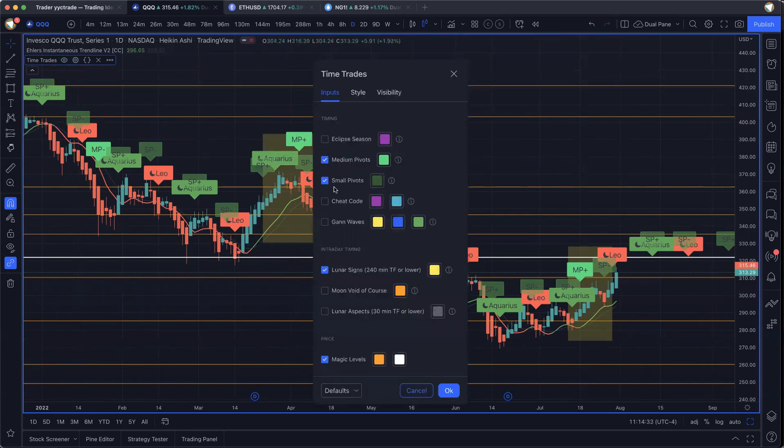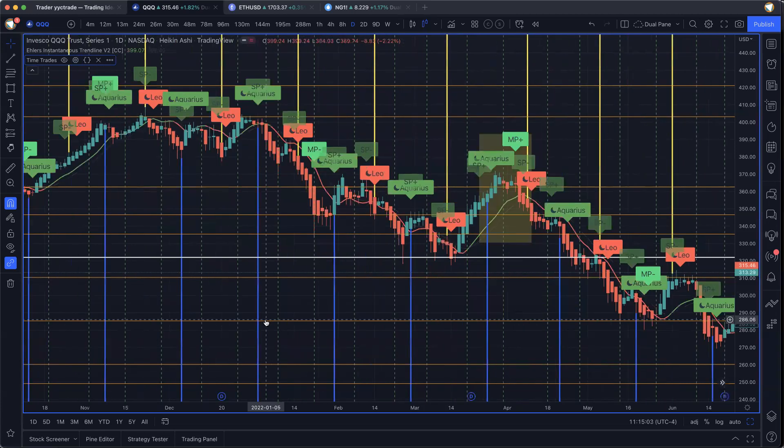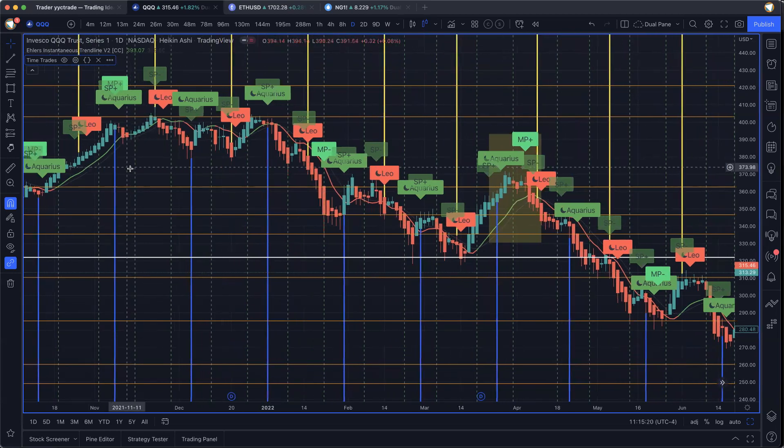If we go to the TimeTrades script in TradingView and turn on GAN waves, we're going to be spending some time on GAN waves today — this is really the GAN waves episode. GAN waves cycle from a low at the blue line to a high on the yellow line, crosses zero at the green line. Just imagine a sine wave in your head that does that. The way GAN used to trade these — these are discoveries from Tunnels Through the Air and deciphering that book of riddles — he would buy on the blue line and sell on the yellow line. That's the standard playbook for GAN waves.